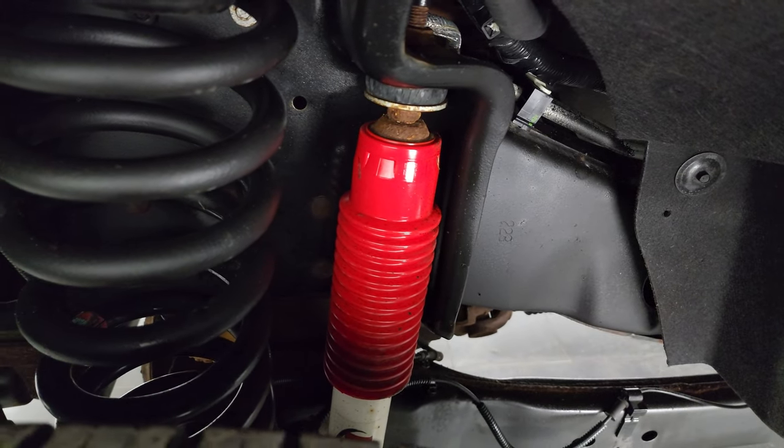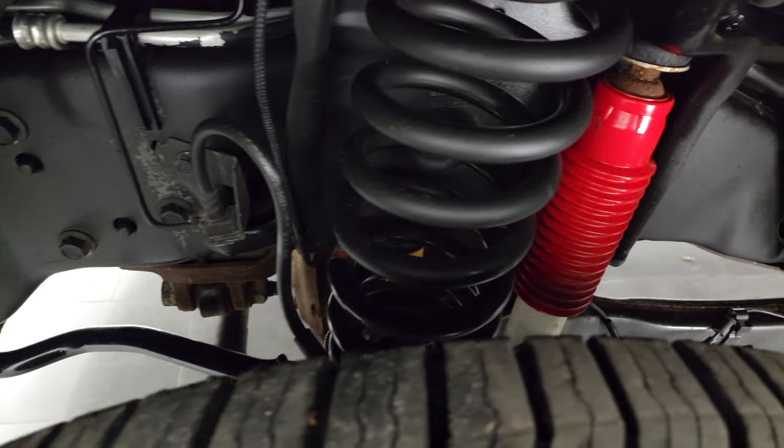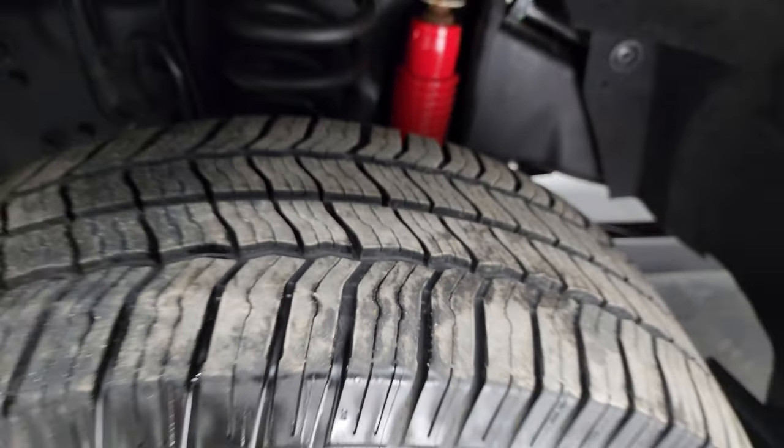You can see this one comes with the Rancho shocks, which means it has the FX4 off-road suspension package. Frame and underbody are in very nice clean condition.